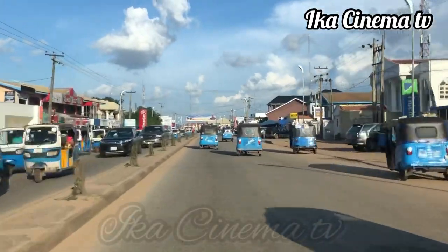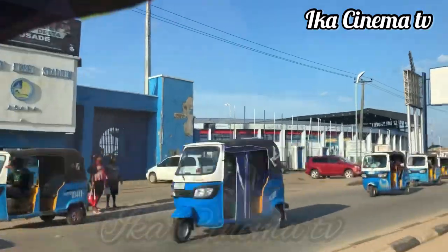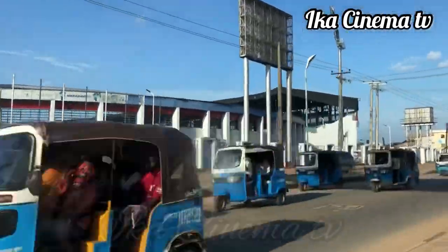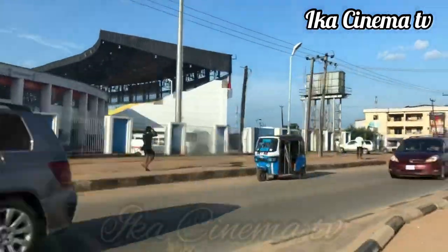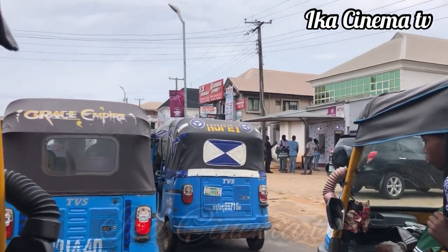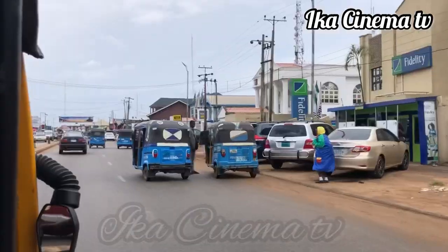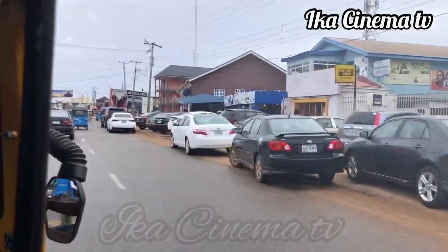Yes, this is the Delta State Stadium. We are passing through it and crossing over to the other side. These are very important places you need to know whenever you enter Asaba. Thank you very much for watching this video. If you haven't subscribed to this channel, please do so. God bless you — we have more to show you. Bye, see you in our next video.